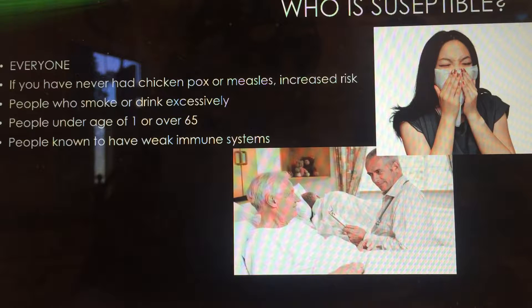So who is susceptible to getting pneumonia? Pretty much everyone — anyone can breathe in the bacteria at any time. There are certain factors, however, that will increase your risk of becoming sick with this disease, including if you're an avid smoker or drinker, since both affect your lungs.